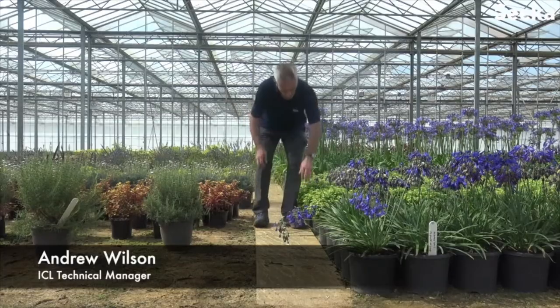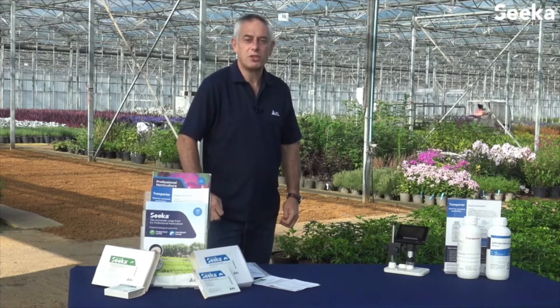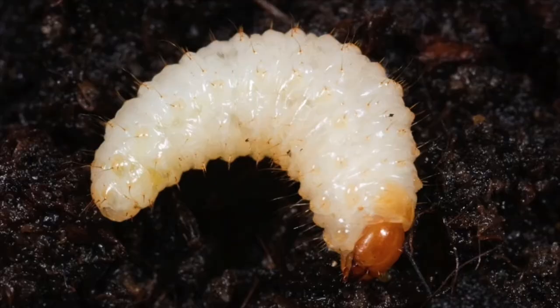We're here on a UK nursery today to look at a new product from ICL: Vine Weevil Seeker. Vine Weevil Seeker is powered by BASF technology and is based on the beneficial nematode Heterorhabditis bacteriophora, which is produced here in the UK. Vine Weevil Seeker provides effective control of the black vine weevil larva Otiorhynchus sulcatus, which is present in many container crops.